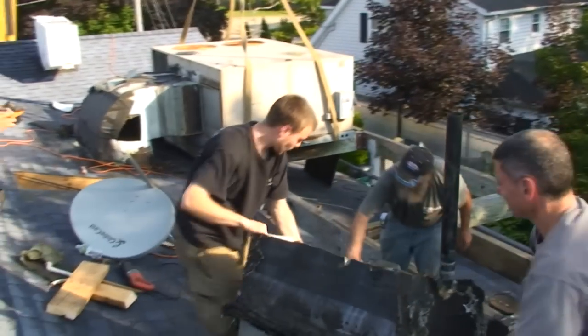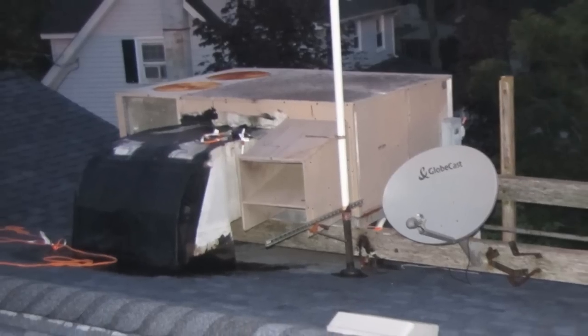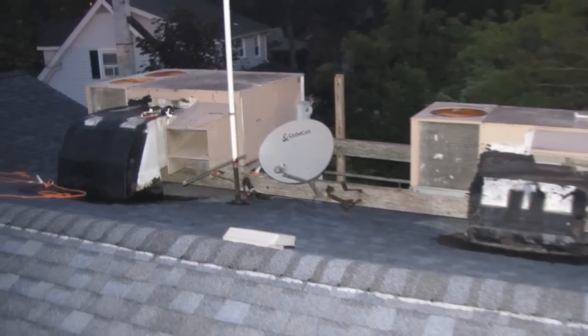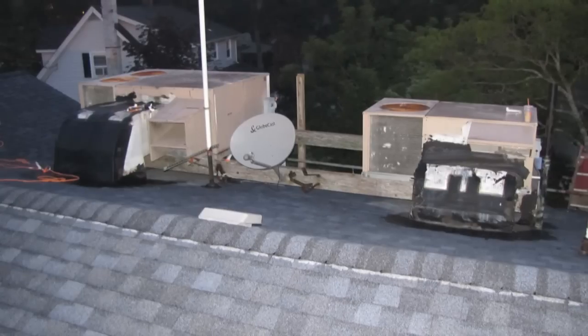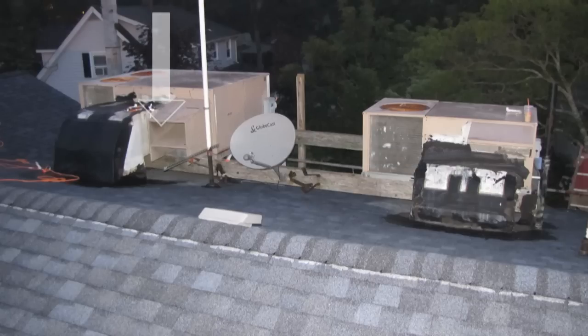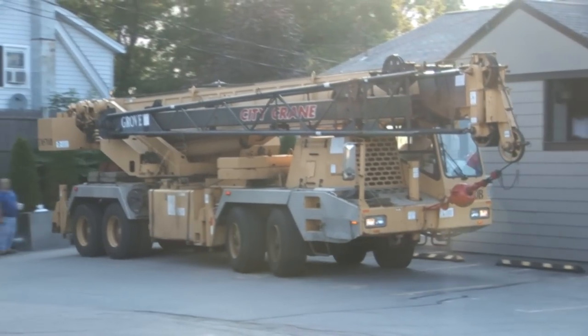We have under contract a job to install one 15-ton unit where a 10-ton is. In the course of events, I decided to pull the 5 off the kitchen, move the 10 over where the 5 was, and then put a brand new Rheem 15-ton high-efficiency gas-electric package rooftop unit up on their roof. All Phases Mechanical has been hiring cranes and doing rigging and rooftop units for approximately 25 years.